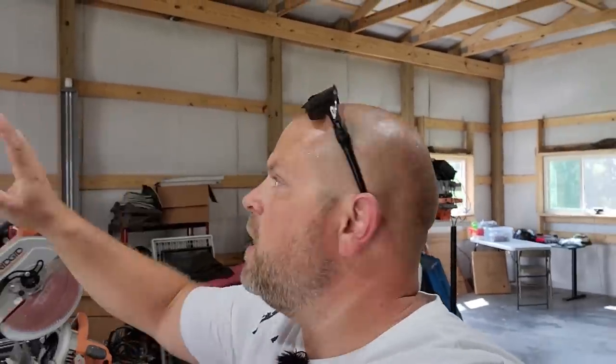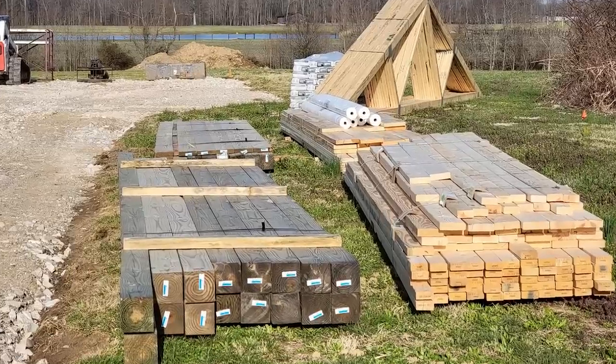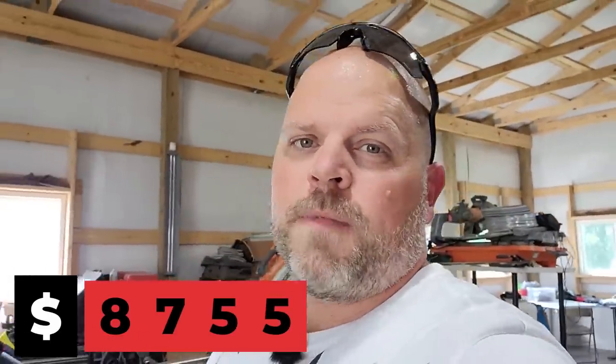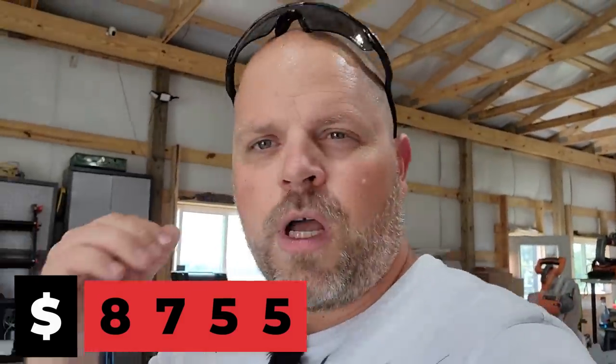Next we're going to talk about all the materials it took. That includes the six by six posts, all the two by sixes, the two by tens up top, all the purlins, and basically every piece of wood you see right now other than the trusses. For the materials you're looking at $8,755. So if you're not having to do the driveway or anything like that, your first real cost on a building this size is going to be $8,755.